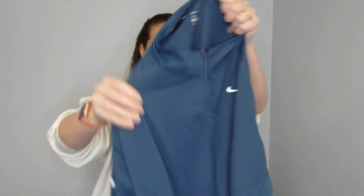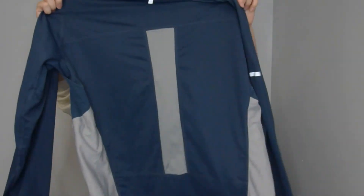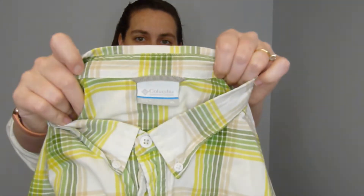Sorry for my sniffling — I'm getting over a cold. This is a Nike running dry-fit top, long sleeves, like a quarter-zip. Just a basic Nike piece.